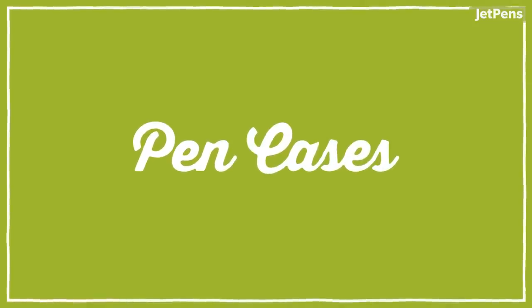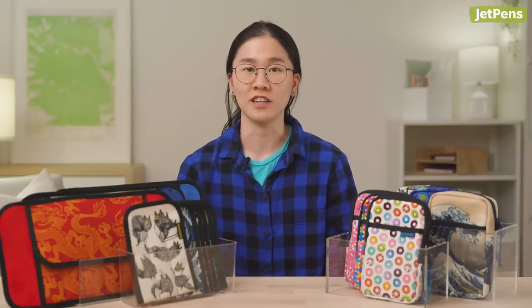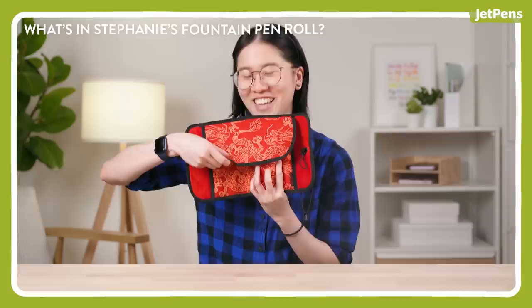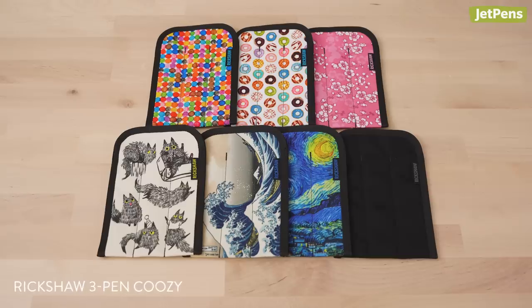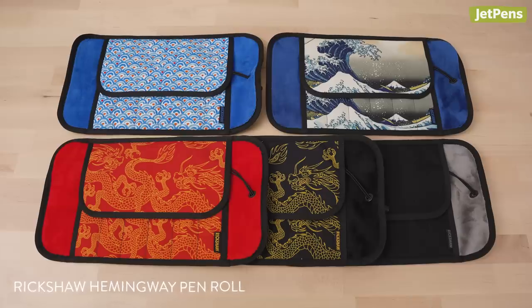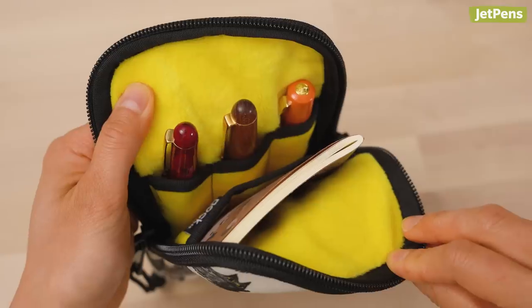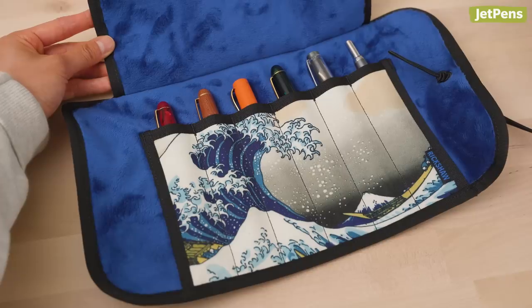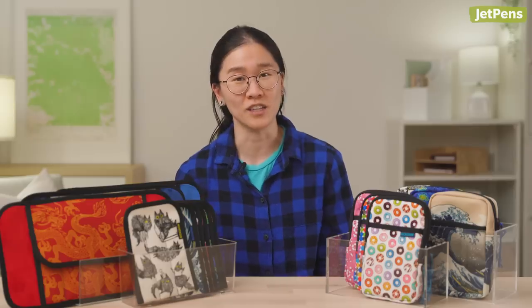Pen Cases. If you watched my fountain pen collection video and thought, man, I wish JetPens had Rickshaw pen cases — you're in luck because now we do. There are three pen koozies, koozie cases, Sinclair cases, and Hemingway pen rolls for all your storage needs. Your fountain pens will be kept safe and sound, tucked away in cushy royal plush lining. I don't need any more pen cases. I really don't. But maybe I do.